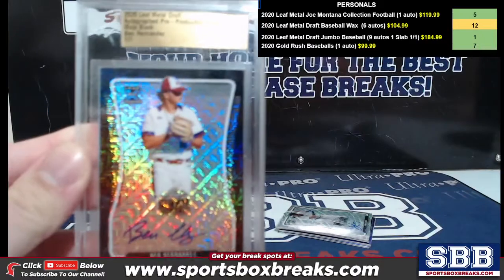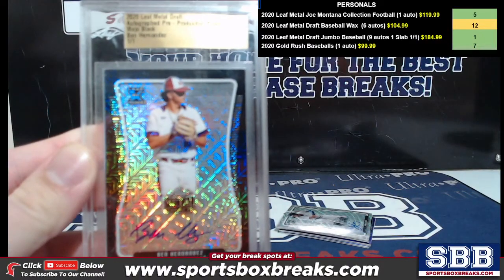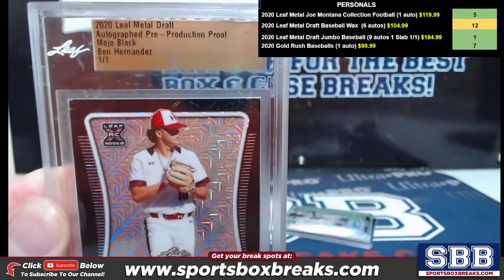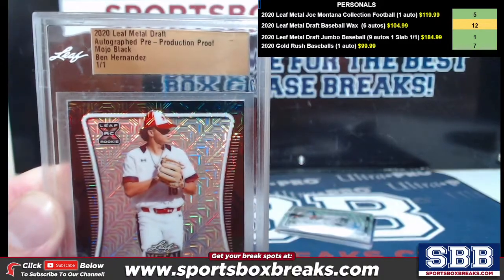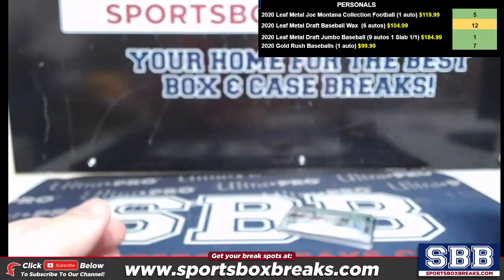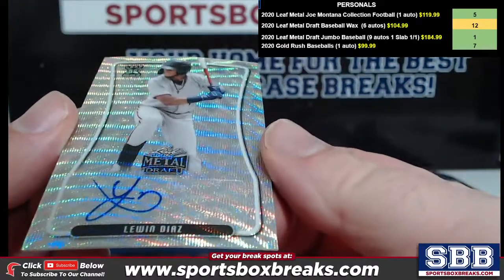The proof right here — let me get a better focus. It's a 101 proof. It's Ben Hernandez Mojo Black 101. There you go — Mojo Black 101, Ben Hernandez. All right, let's see what we got here auto-wise.